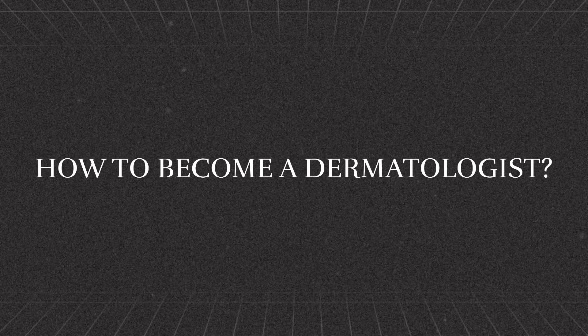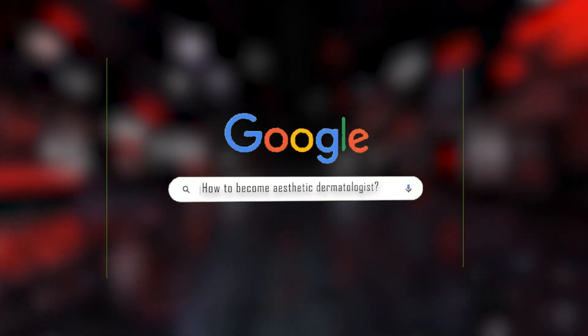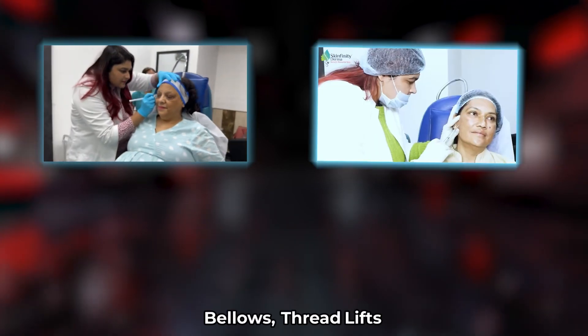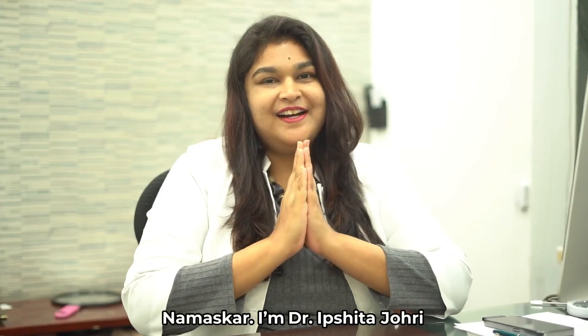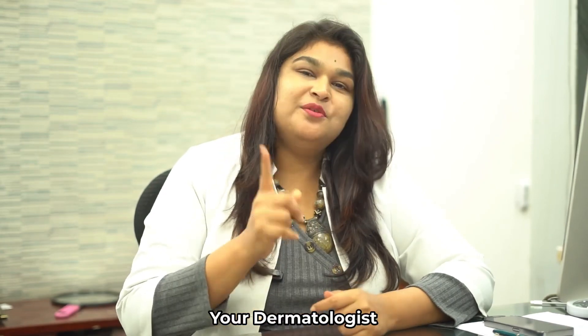How to become a dermatologist, and how can you be an aesthetic dermatologist and learn Botox, fillers, thread lifts, anti-aging, and prescribing skincare. Namaskar, I'm Dr. Ripshita Johri, your dermatologist.